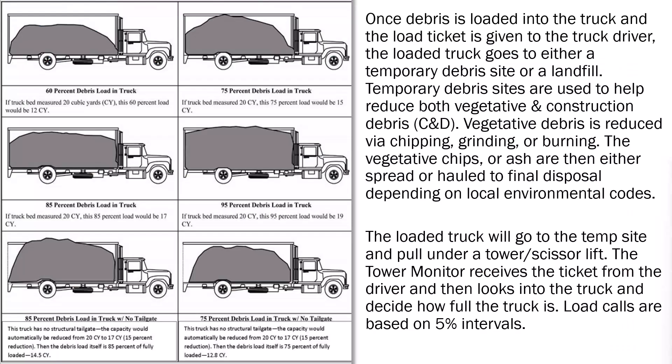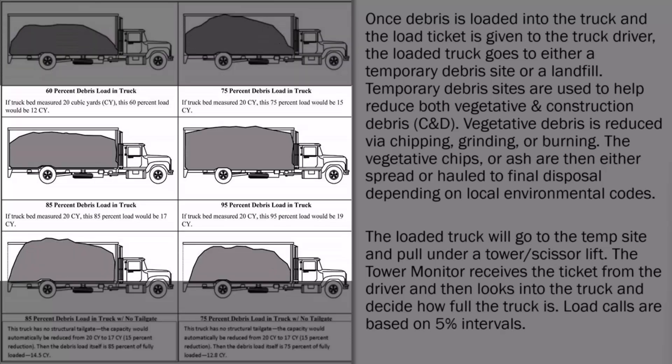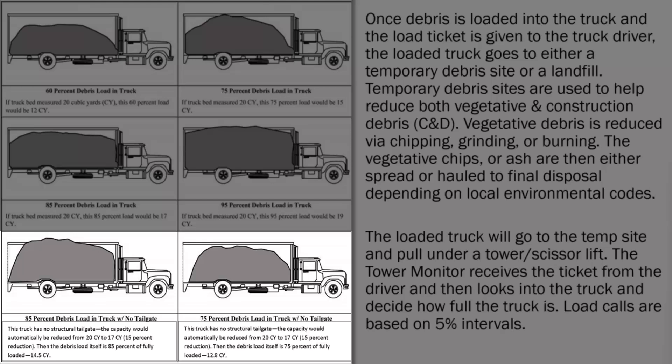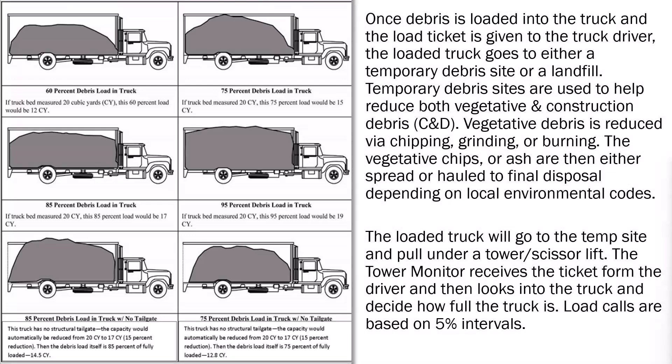Loaded Debris Trucks. On the left-hand side of the screen, you can observe some examples of loaded trucks at different percentages. We have four examples of trucks with a tailgate, loaded at 60%, 75%, 85%, and at 95%. You can also observe two examples of loaded trucks without a tailgate, loaded at 85% and 75%. This visual can also be found in the FEMA Debris Monitoring Guide.